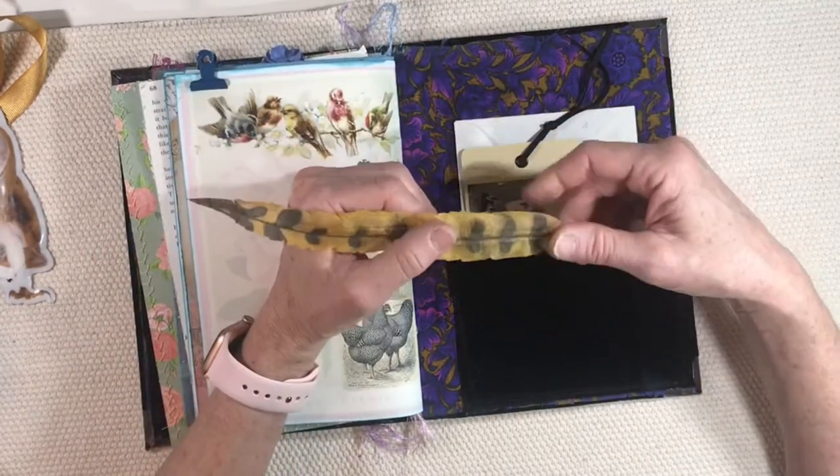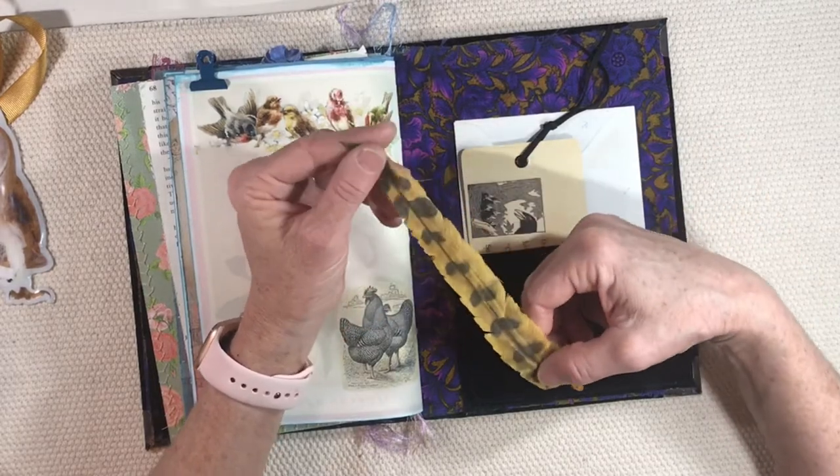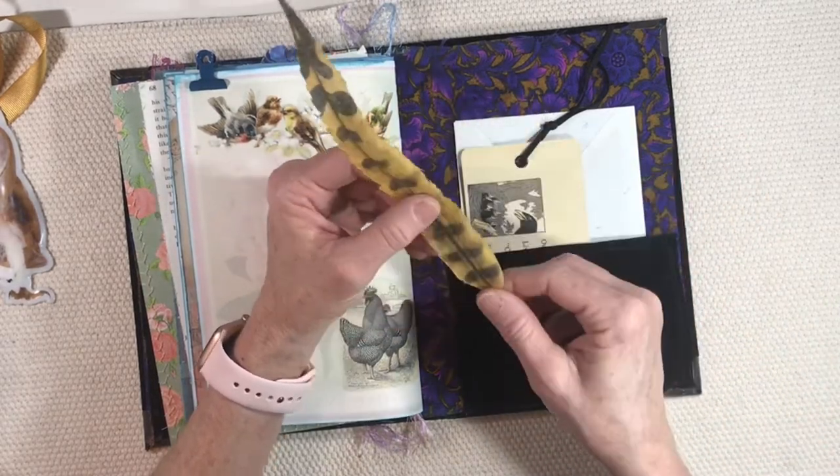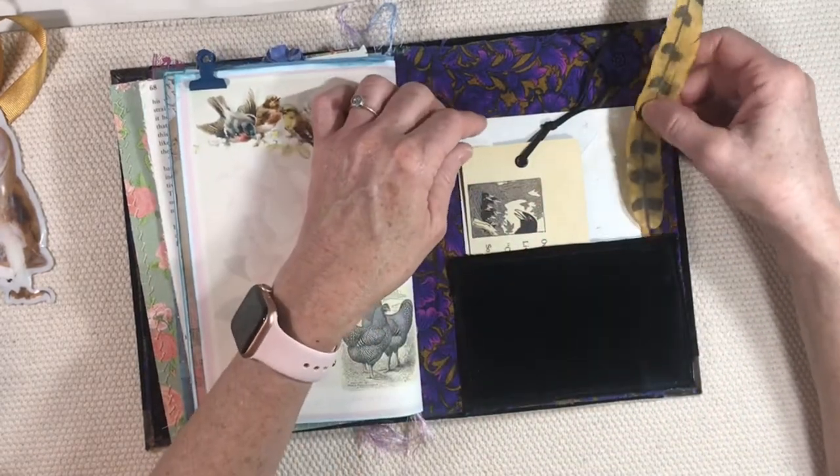I know this came from Jay — I love these little botanical nature pieces that you sent to me. I love this. I think there is another one of these, so I have to be sure and keep one for my own bird journal. That's so pretty.